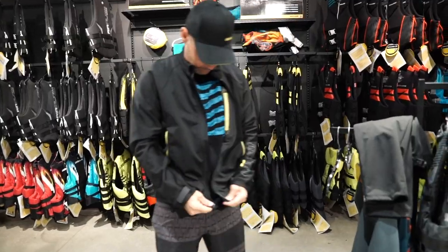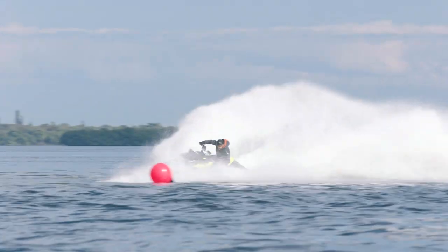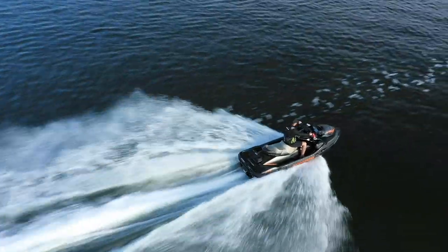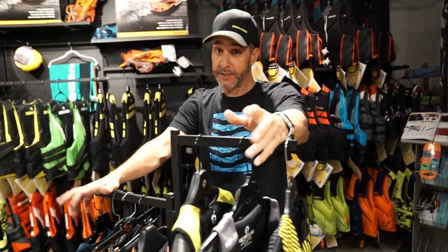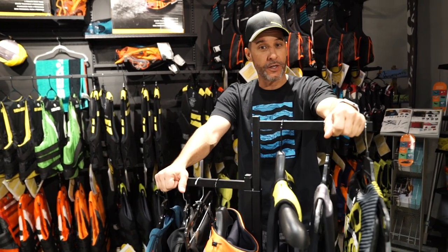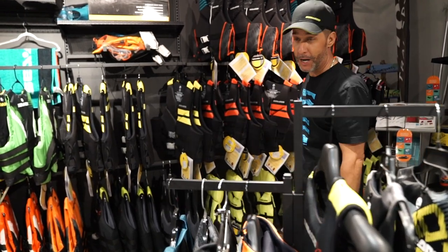That's my quick list of riding gear and essentials for a day on the water. At the end of the day, whatever you choose for riding gear will come down to what fits your needs and feels best for your style and riding conditions. Sea-Doo has you covered from head to toe. Visit your local Sea-Doo dealer or Sea-Doo.com to see the full collection. I'll catch you on the water soon.